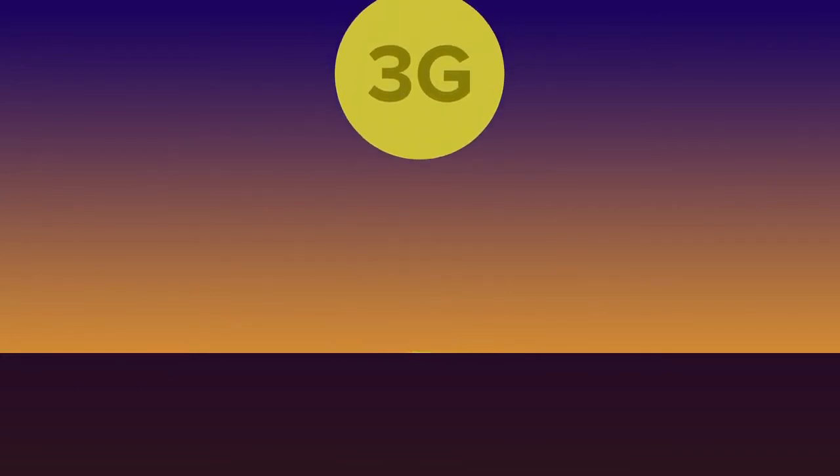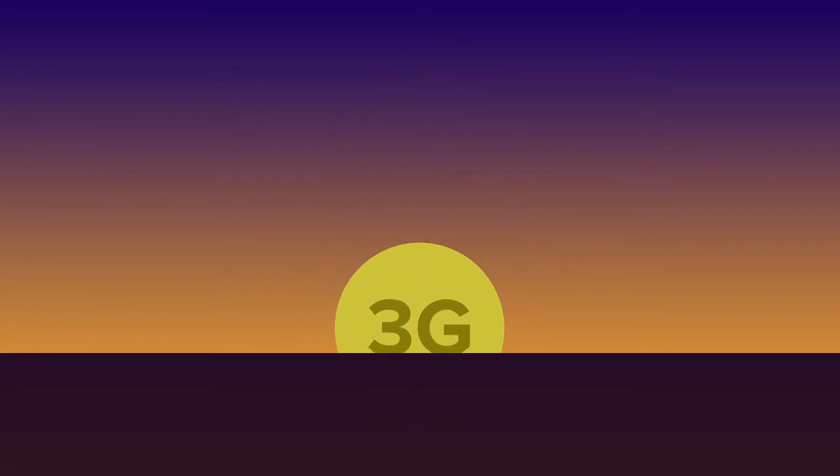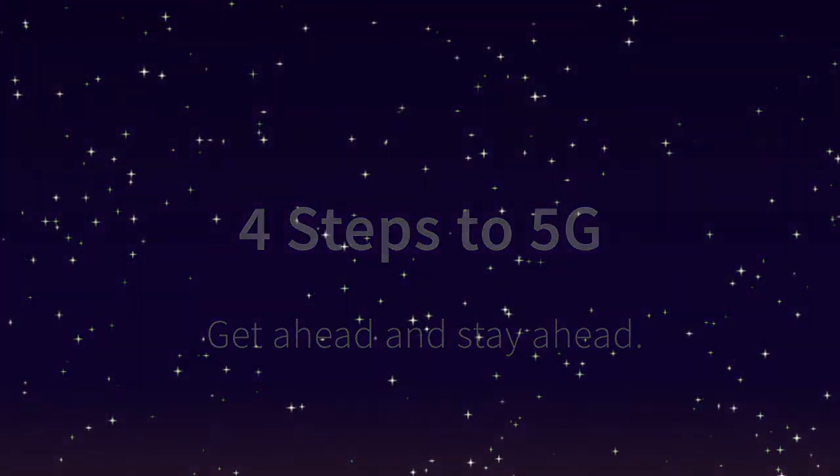The 2G and 3G network shutdowns are nearly complete. 4G LTE is well established and 5G deployments have already begun. So now is the time to get ahead and stay ahead as networks evolve their LTE capabilities.